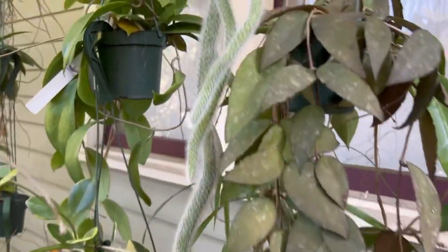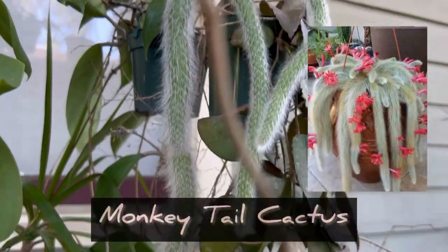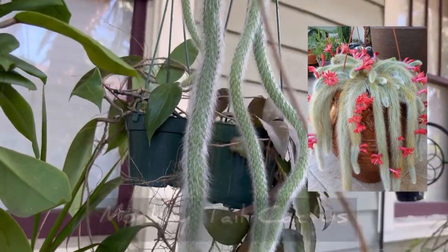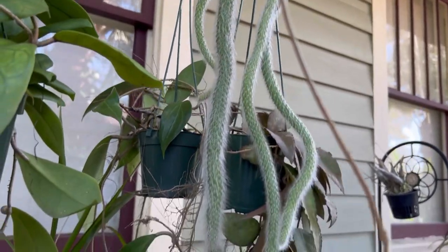And this is my cactus — I think it's called a donkey tail cactus. It's getting really long. I hope it flowers for me this year. It has really pretty, really dark red flowers, so it's really nice.